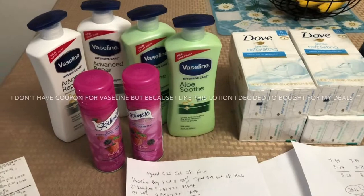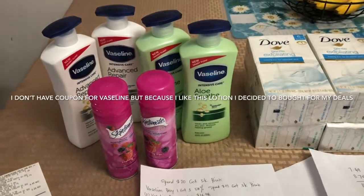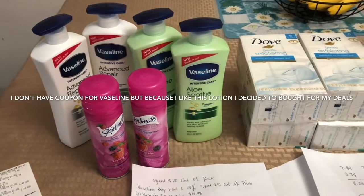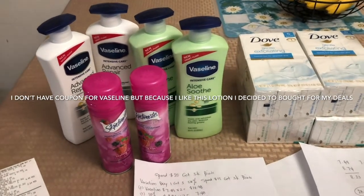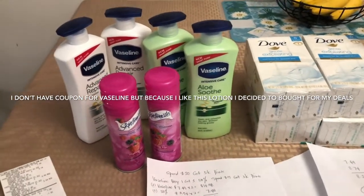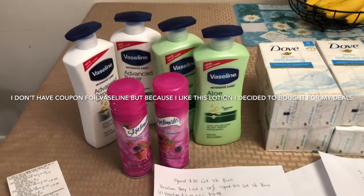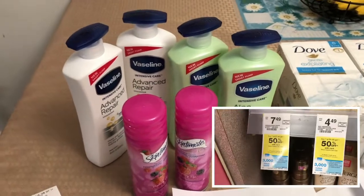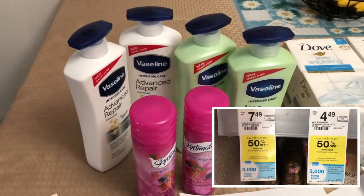This is my Walgreens haul. First, I did the 'Spend $20 and get 5,000 points' deal so I could complete my 50,000 points to use in my remaining deal. The Vaseline promotion is 'Spend $12 and get 3,000 points.'